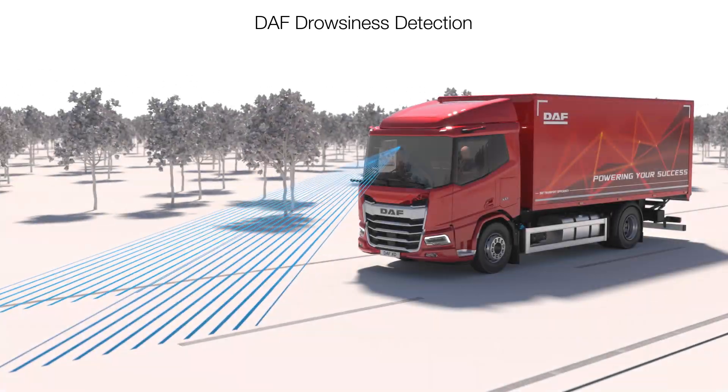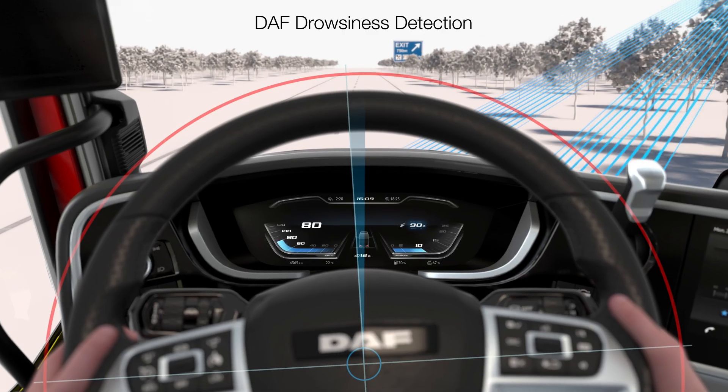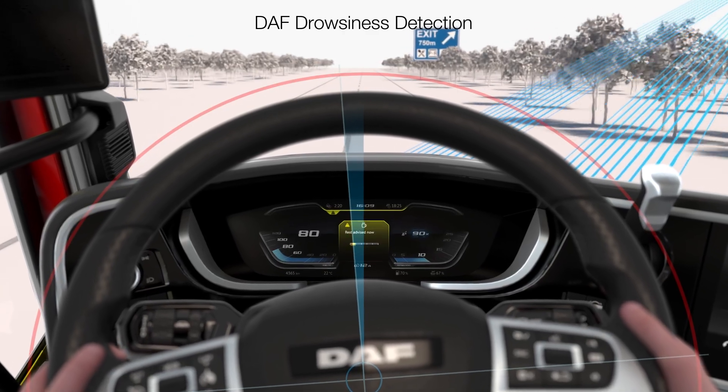Another crucial active safety feature is DAF Drowsiness Detection, which assesses the driver's alertness and warns them when a break is considered necessary.